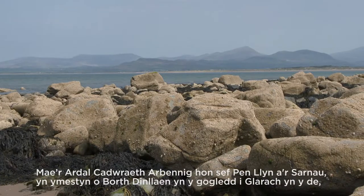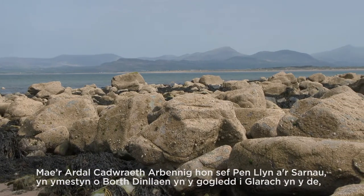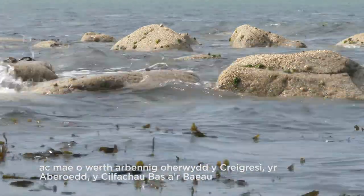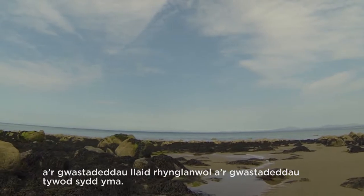Here in the Penhli Narsane SAC, which covers from Portadincline in the north to Claric in the south, is a particular value for its reefs and estuaries, its shallow inlets and bays and the intertidal mudflats and sandflats.